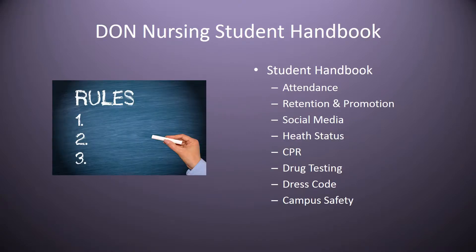You will have access to the Department of Nursing student handbook. This will give you the policies and procedures on attendance, how to continue to progress in the program, our policy on social media, how to keep up with your health status and health compliance, what our requirements are for CPR, our random drug testing policy, our dress code, and campus safety. It is imperative that you familiarize yourself with all of our policies, because all students are held accountable to abide by them.